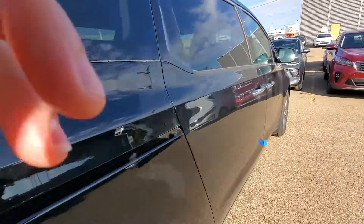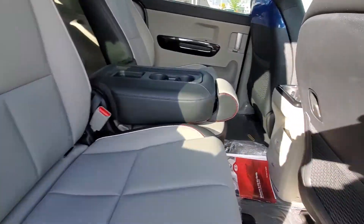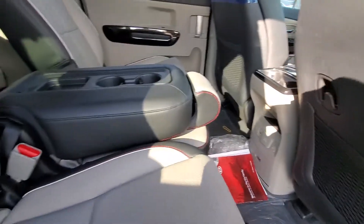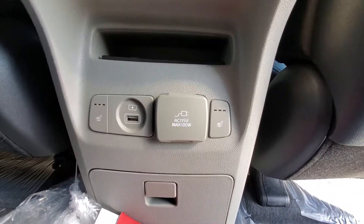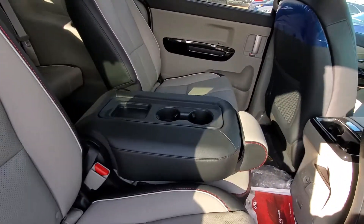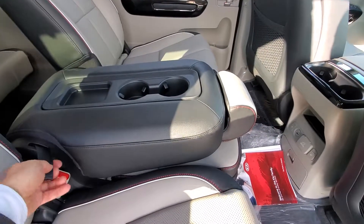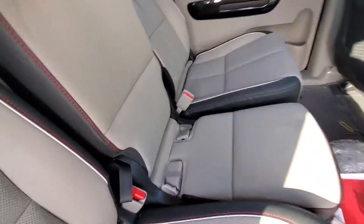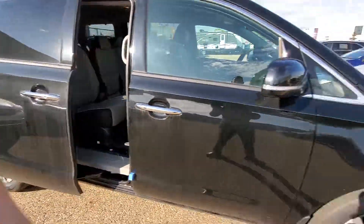Coming over to the side, you've got the power sliding doors and a fully leather interior. You've got heated back seats as well as a 100-watt plug-in right there. In the middle, you can have that as an armrest or flip it up for an extra seat if you wanted. Again, the power sliding door.